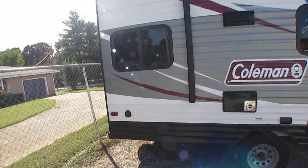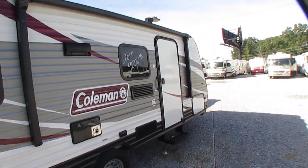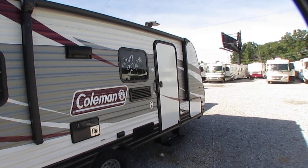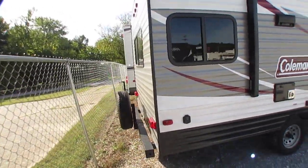It's only 20 feet long including the tongue. Local trade-in, been used twice since it was new, folks. It still smells like a new camper inside. I'm never going to say like new, but by gosh, this is about as close as you can get.